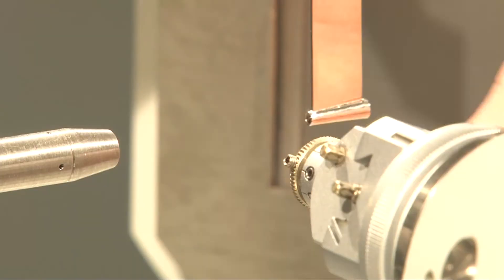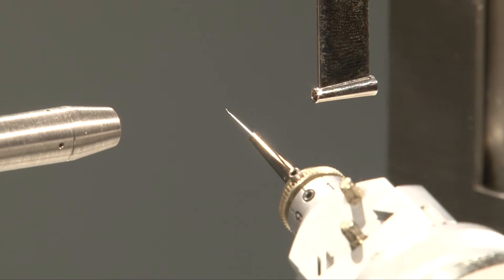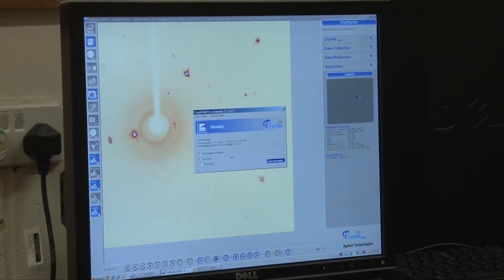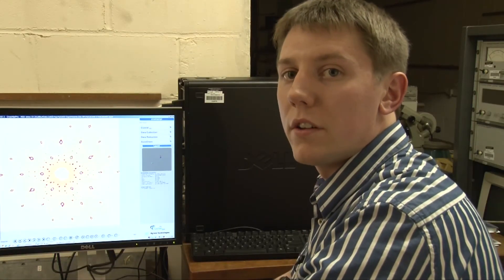We mount the crystal in the diffractometer. You can see the crystal under magnification in the microscope. Here we can see the diffraction pattern from our crystal, and from this we can work out the atomic structure.